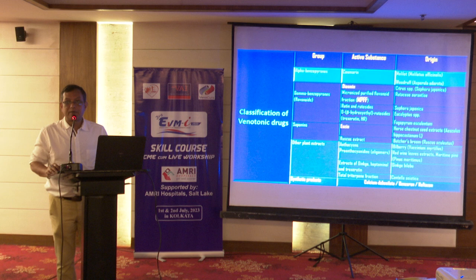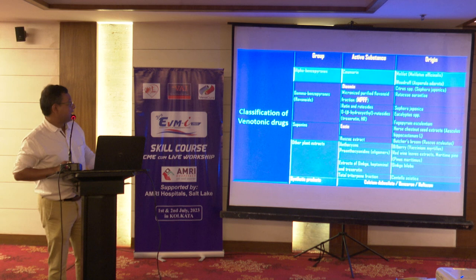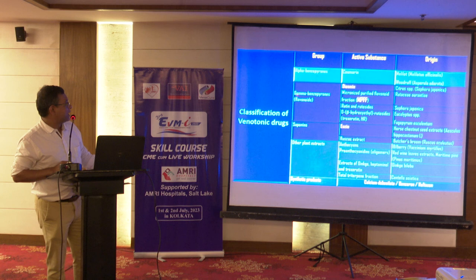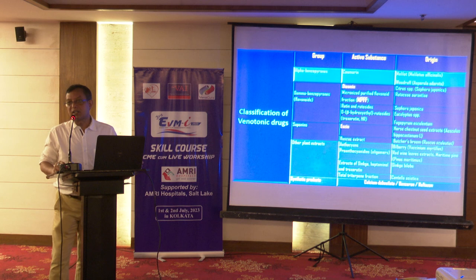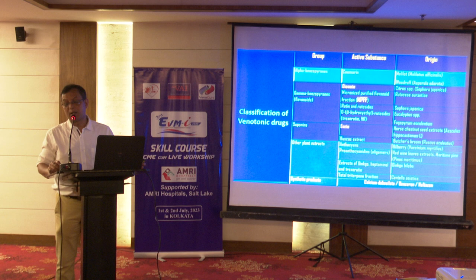There are several agents or drugs that can be used as venotonic agents, classified into various groups: alpha-benzopyrons, gamma-benzopyrons, saponins, and other plant-derived textiles. Synthetic products also exist. Though these are available in the market, not every drug is available within the city. In our setting, the most prominently available is MPFF — micronized purified flavonoid fraction — traded under the name Daflon, which has specific roles in treatment.